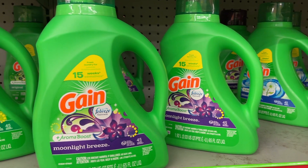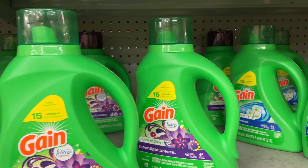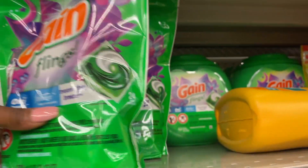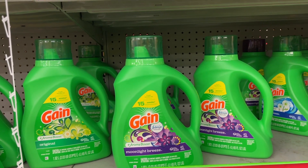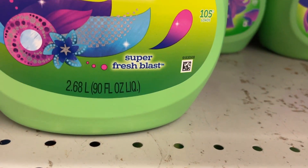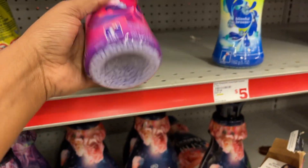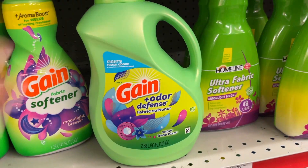The first deal is on Gain. The Gain laundry detergent — the 65 to 70 ounce bottle — is on sale this week for $6.95, as well as the Gain Flings 24 count, both on sale for $6.95. We have a $2 coupon that attaches to either one, dropping it down to just $4.95. For the bigger bottle of Gain fabric softener — the 90 ounce — and the scent boosters 10 ounce, both are $6.95 with a different $2 coupon dropping each to $4.95.